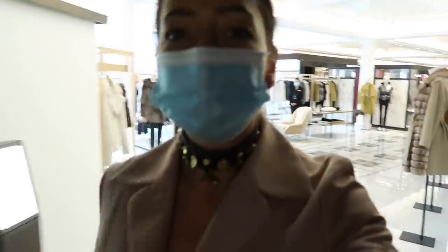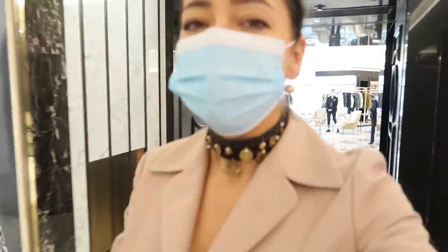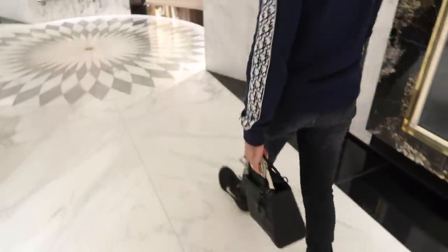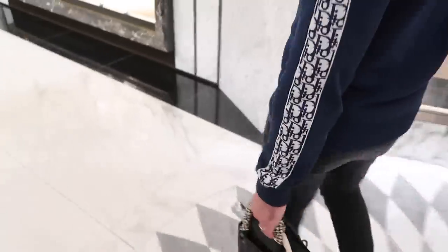I've got the worst hair today because I'm going to the hairdresser a bit later and I've just scraped it back, and it just looks basically terrible. That's one of my most-used bags — it's really good, it fits so much stuff, and this colour just goes with so many different things.